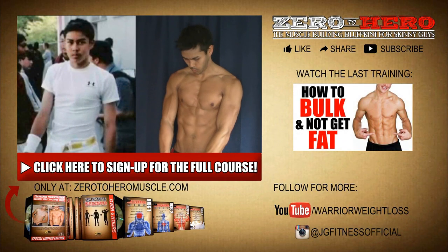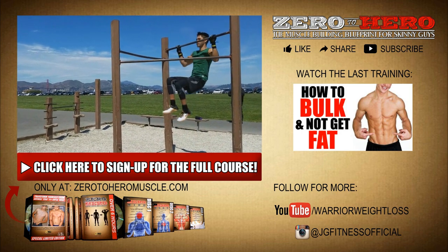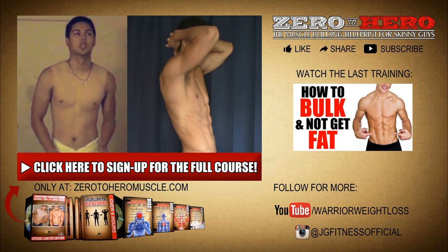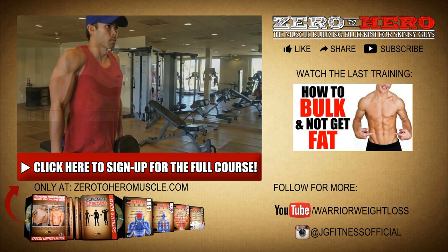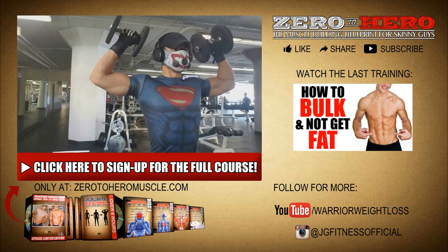If you enjoyed this training video, make sure you sign up for my full training course where you'll learn all the secrets you need to know for how to transform from scrawny to buff. Just click the link on your screen, punch in your name and email, and you'll be all set for the next release date. Till then, keep it going and keep it growing.